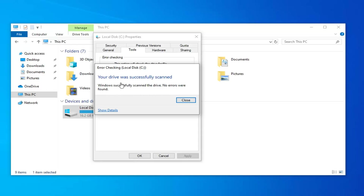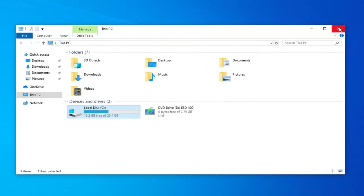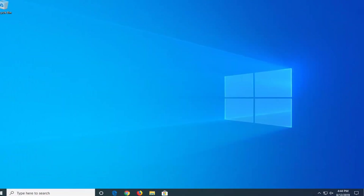It should say your drive was successfully scanned. If there were any problems found, it would give you a helpful resolution that should be able to fix the problem without too much of a hassle. I would suggest restarting your computer nonetheless, and hopefully at that point it should have resolved your problem.